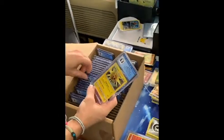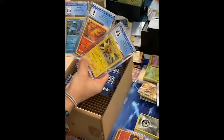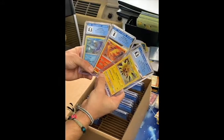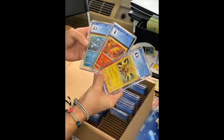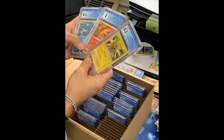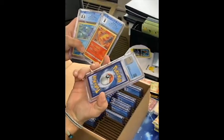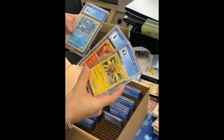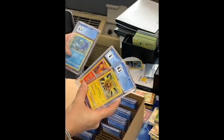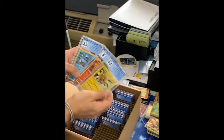Here we go — Zapdos, Moltres, Articuno. These are from the 2018 collector chest. Moltres was the only one that didn't get a full 8.5, but these were from someone's collection — not exactly pack fresh. The centering was off, I guess, but there's the legendary birds, set of three. I think we have another set of three to send in.